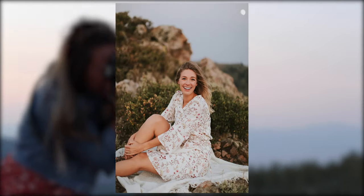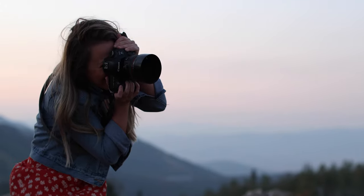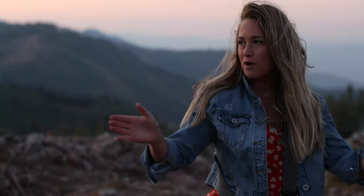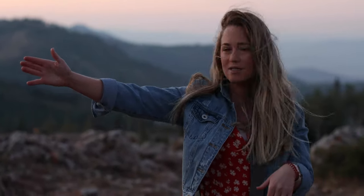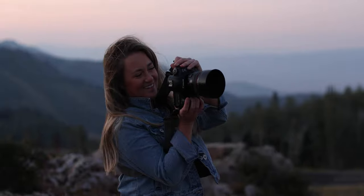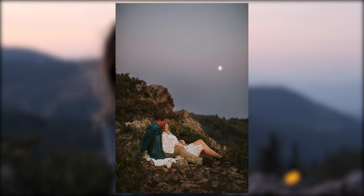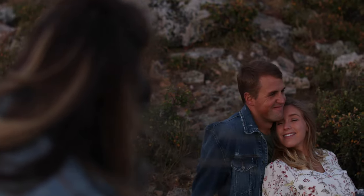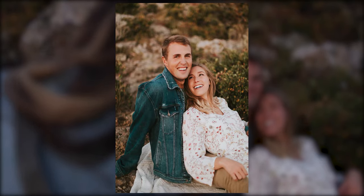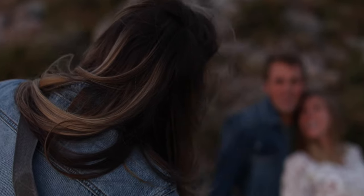Kind of play with your hair a little bit, be a little flirty — work it, babe. Now go join her, kind of point your feet towards that mountain. Let me see your face a little bit.